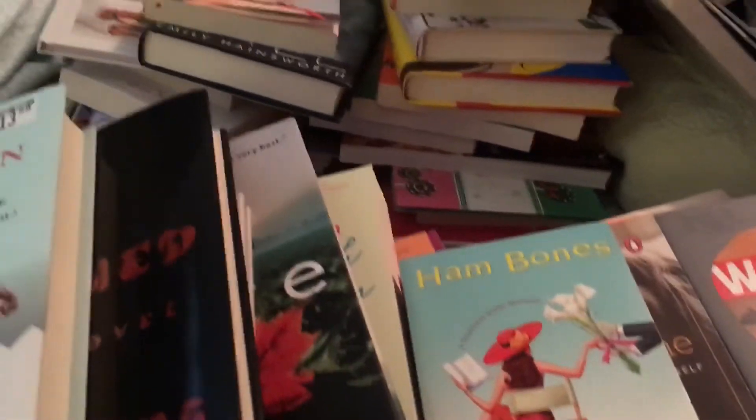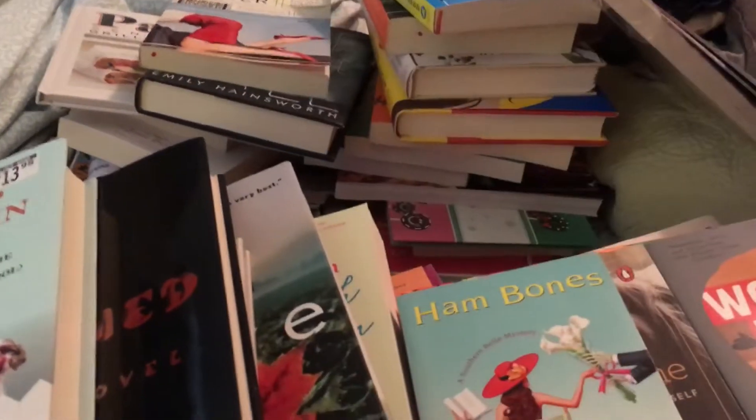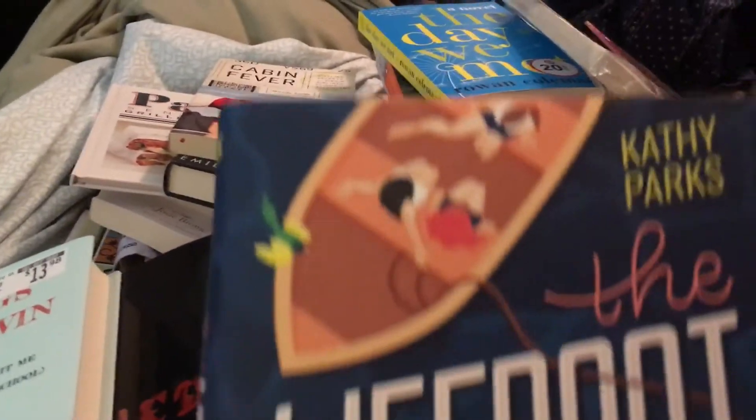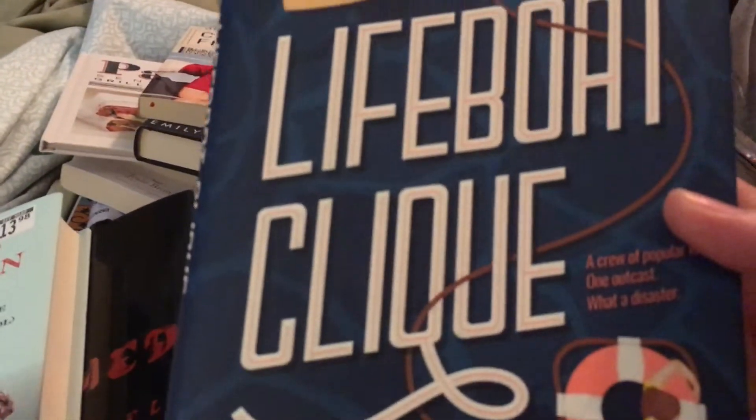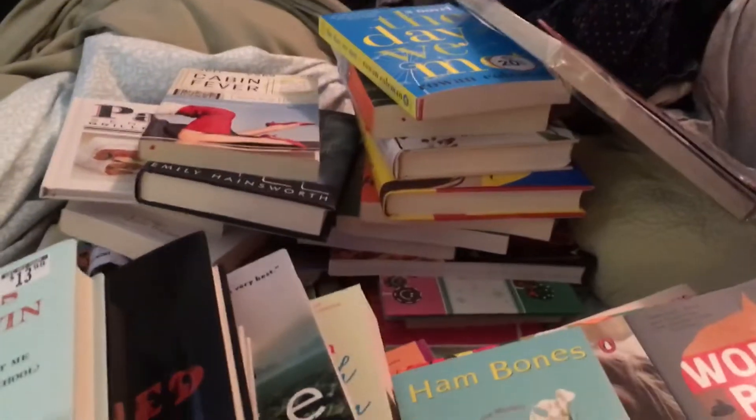Yeah, like this one came from Target. Just some awesome titles — some not so awesome as far as literature value. Like this one is more of a beach read, I think. But for a dollar, let's see, I've got more.